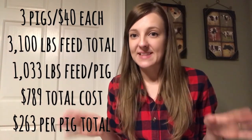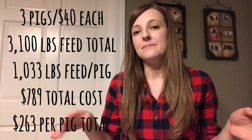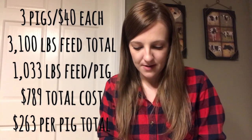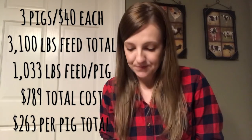In 2017 we bought three purebred Tamworth gilts and we paid $40 for each. We had them for seven months and at the end of that they weighed 290 pounds — when we bought them they were probably about 15 to 20 pounds. Over the course of those seven months we bought 3,100 pounds of feed total. We started buying in 50-pound bags, which was a mistake, but later switched to bulk from our local agri-center. The total feed cost was $789, which works out to about 1,033 pounds of feed per pig, or $263 per pig.